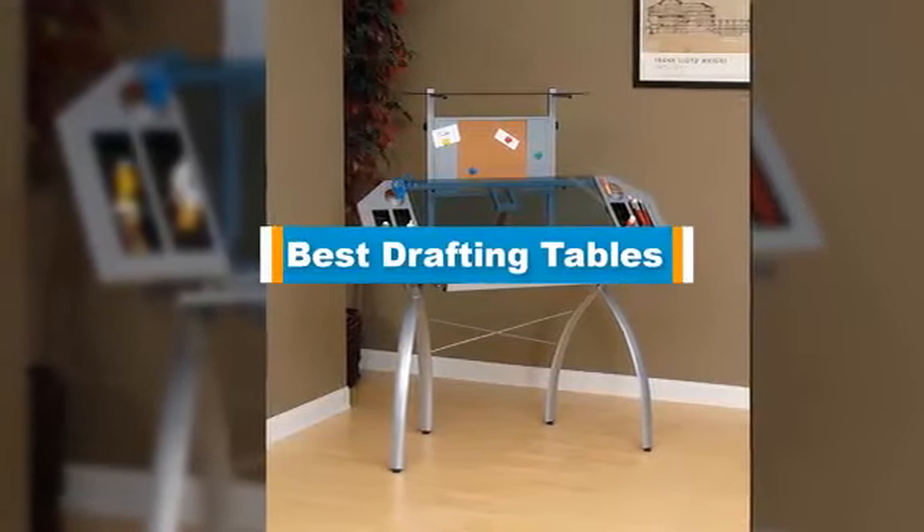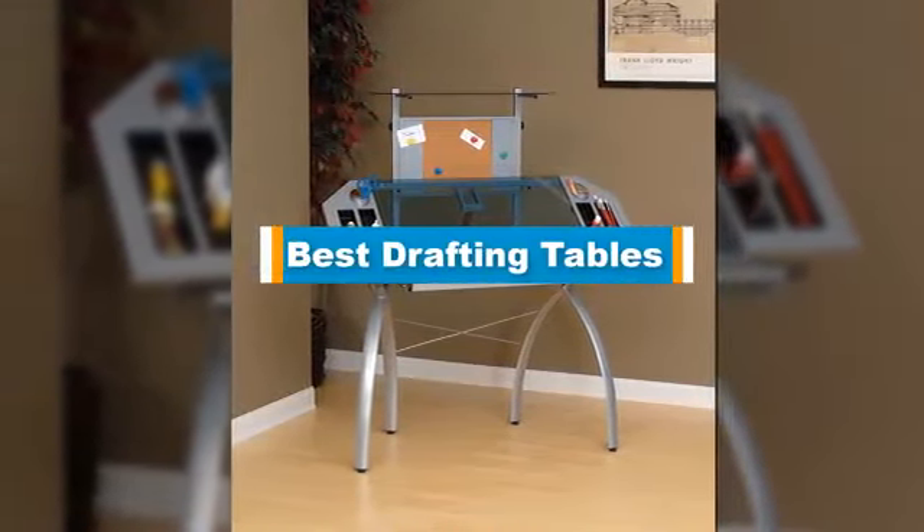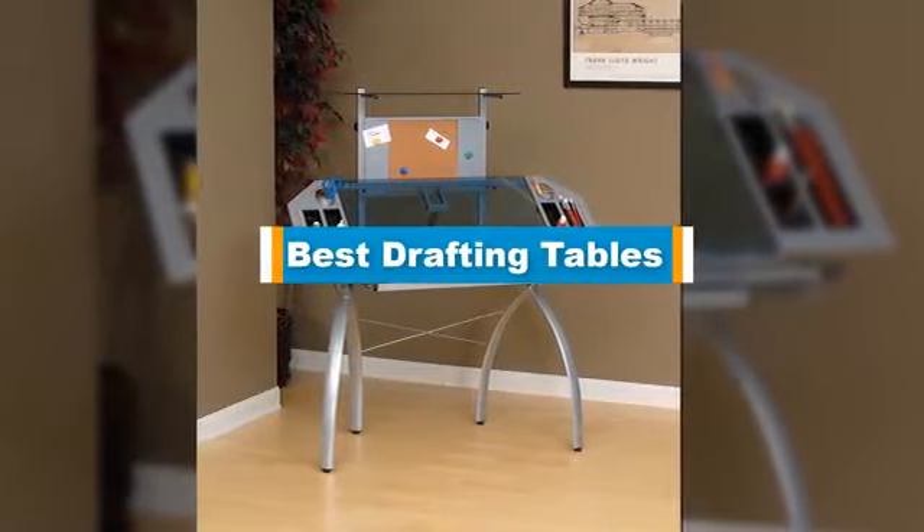Hello guys, in today's video we are going to present you the top 5 best drafting tables available on the market.